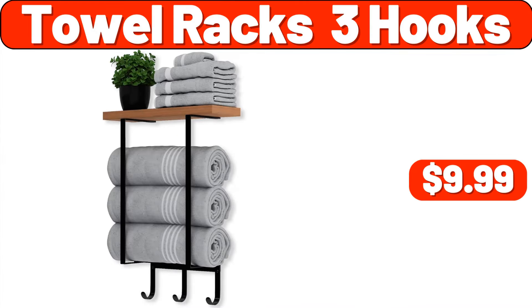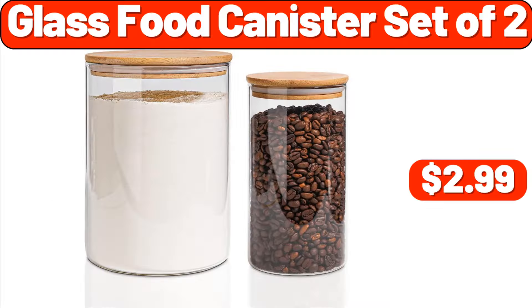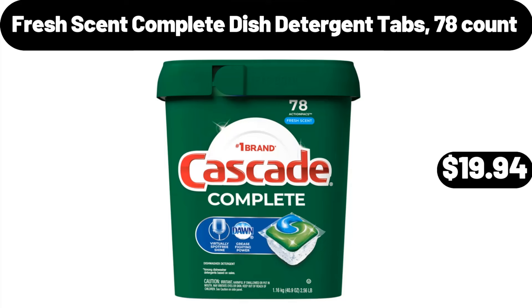Towel Racks 3 Hooks, $9.99. 11-Inch Enameled Walk-Round Mat, $26.99. Glass Food Canister Set of 2, $2.99. Cutting Boards 3 Set, $7.99. Extra Large Griddle, $32.99. Fresh Scent Complete Dish Detergent Tabs 78 Count, $19.94.